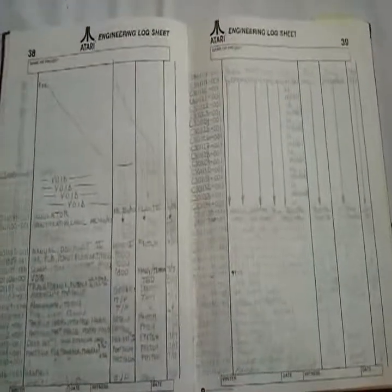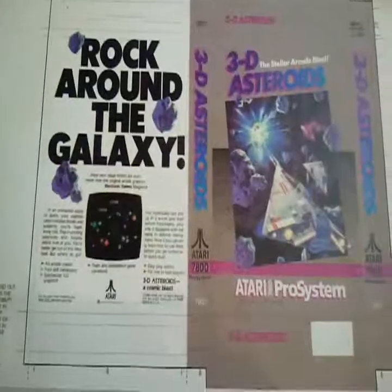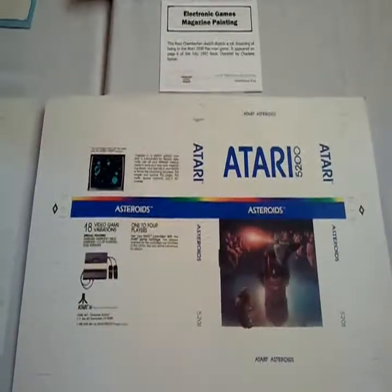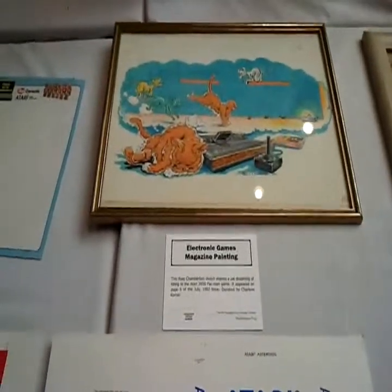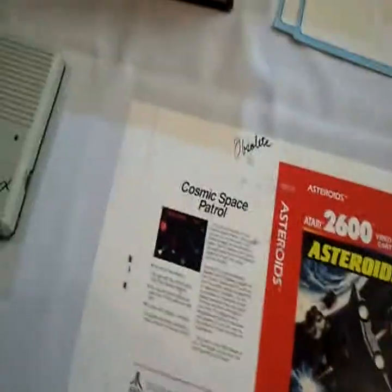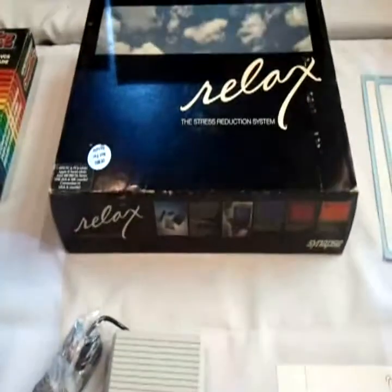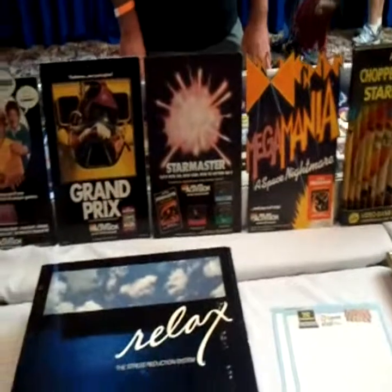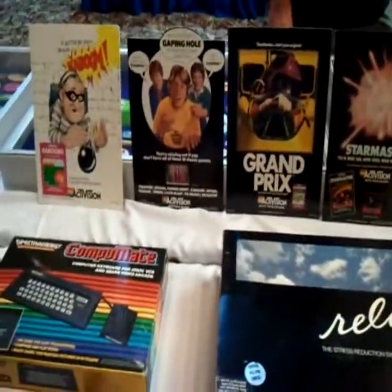The Atari Engineering Log Sheet. Some more standees — Kaboom.